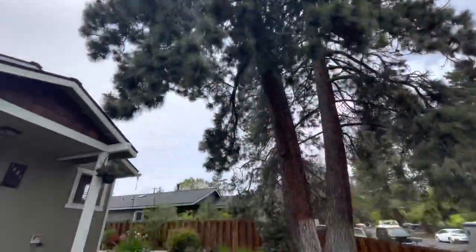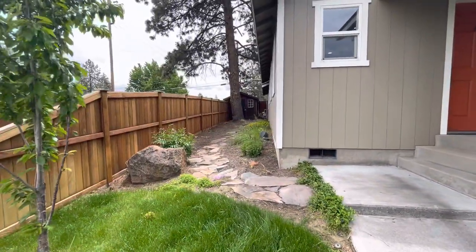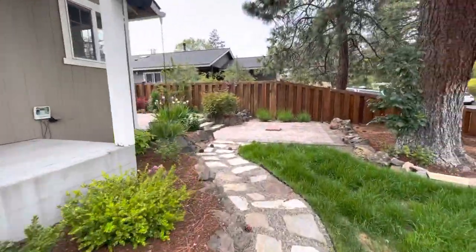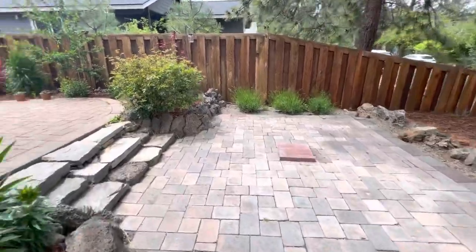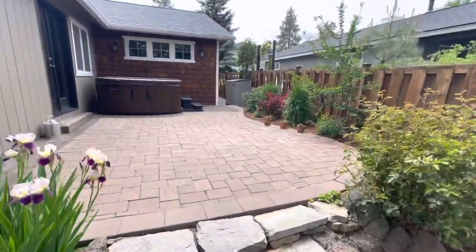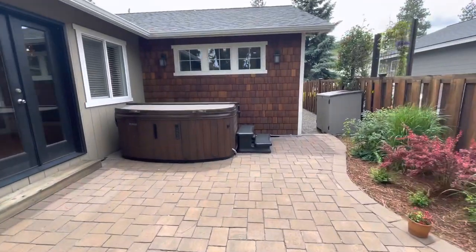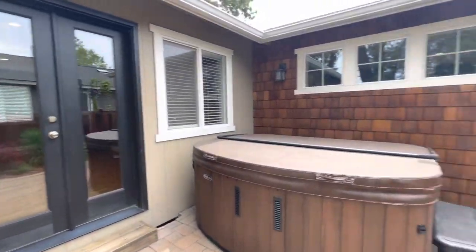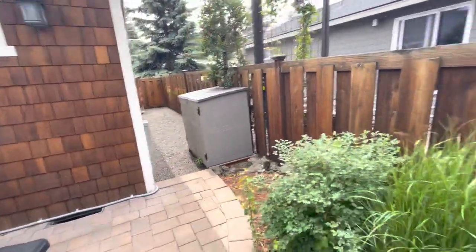Mature landscaping throughout the exterior, with a side yard over there. There's a gorgeous little courtyard area out here — the hot tub is on the private side of the house, which is really nice. Some more side yard over there as well.